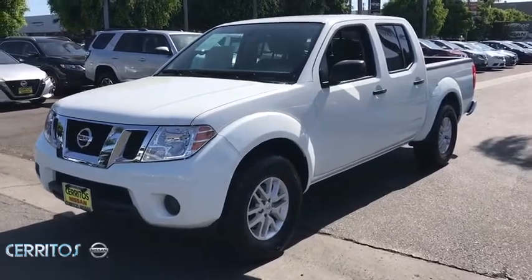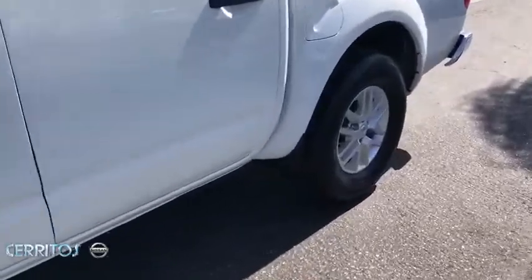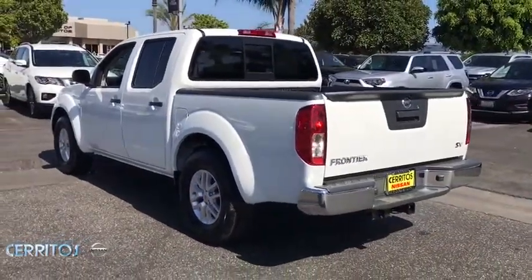Come test drive the 2019 Nissan Frontier. The Nissan Frontier offers a full-length, fully-boxed frame for strength, serious off-road capabilities, and a five-star rating for side impact crash safety.